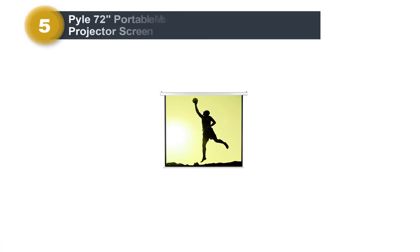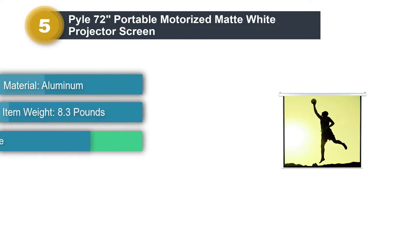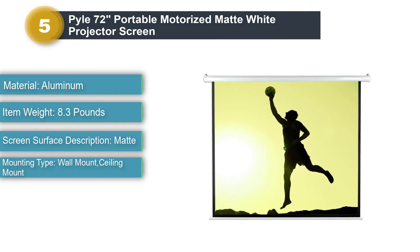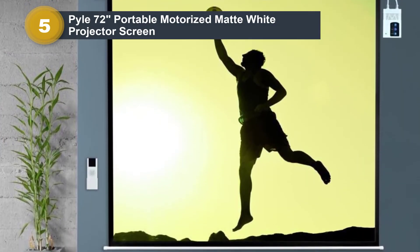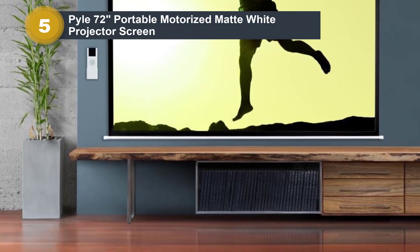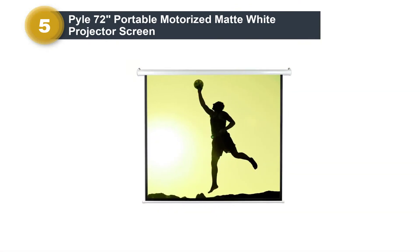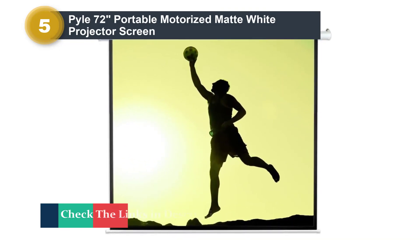Number 5: Pyle 72-inch Portable Motorized Matte White Projector Screen. This screen comes with an automatic projection display fit for both wall and ceiling mounting methods. While small in its display, it's also perfect for portability given its lightweight 8.3-pound weigh-in. It comes with a wireless, battery-powered remote control and has a 4-to-3 viewing format, compatible with a 16-to-9 aspect ratio. You can easily mount it with its convenient hooks and protect it when traveling with its aluminum case. It also features a concealed style of installation that makes it more aesthetically pleasing and discreet.